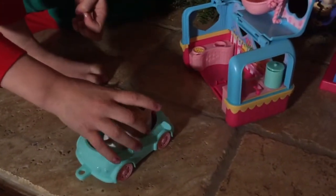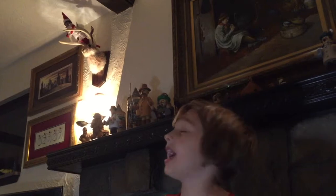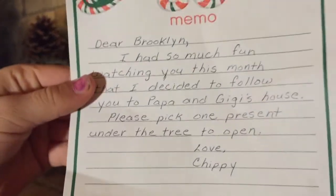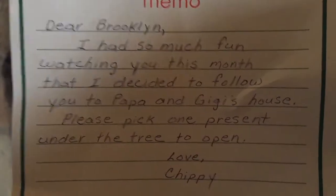I think it's so funny how the Chubby Puppies just jump around like a puppy. Oh guys, whenever I ask you where you hide, you're up on the shelf! There she followed me — she followed me to my grandma and grandpa's. Oh wait guys, she sent me a note as well — from the North Pole! You got a note from the North Pole from Chippy. It says: "Dear Brooklyn, I had so much fun watching you this month that I decided to follow you to Papa and Gigi's house. Please pick one present under the tree to open. Love, Chippy." That's so cool that your Elf on the Shelf also wrote you a note.